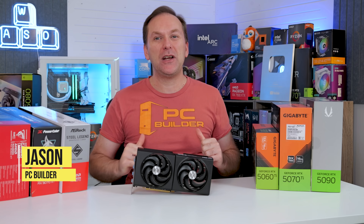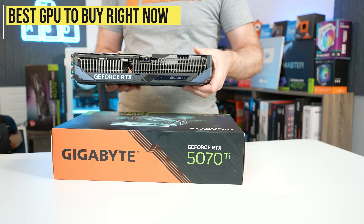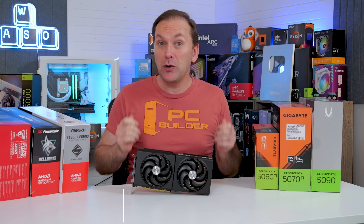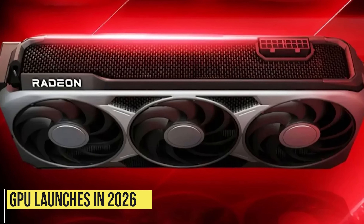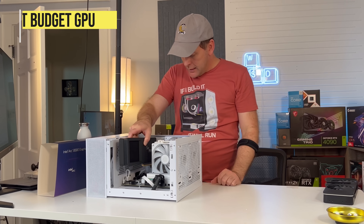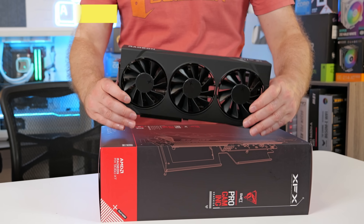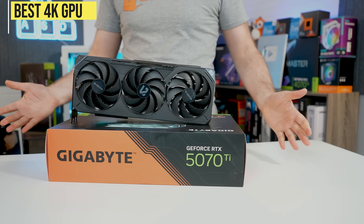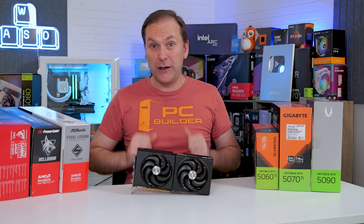Welcome back to PC Builder, I'm Jason. We're going to look at the best graphics card to buy in January 2026, including 2026 GPU prices, potential GPU launches in 2026, and the latest GPU news. Whether you're looking for the best budget graphics card, the best 1440p graphics card, or the best 4K graphics card in January 2026, we've got the pick for you.